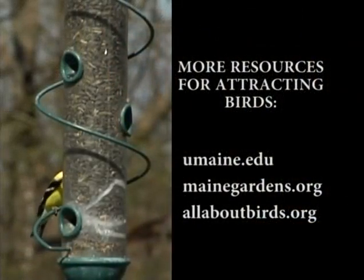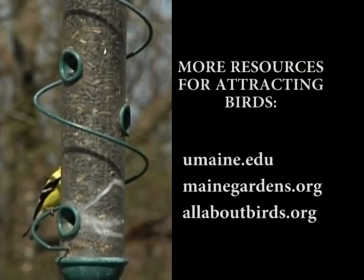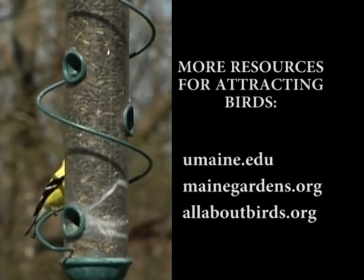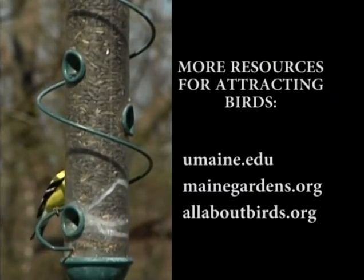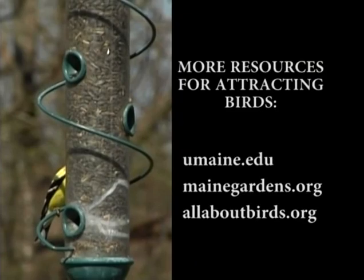If you really want to increase your backyard habitat, there are a lot of native species you can plant — well beyond the scope of what I can cover here — but there are some great resources out there. Maine Cooperative Extension, Coastal Maine Botanical Garden, and Cornell Lab of Ornithology all have great resources on how you can landscape your yard for birds and for increasing habitat.